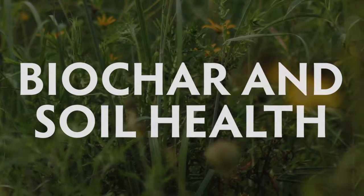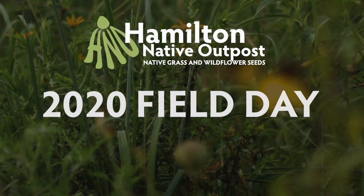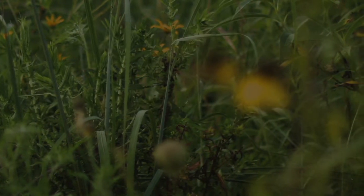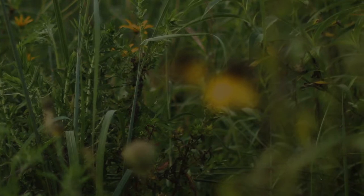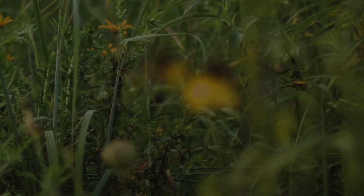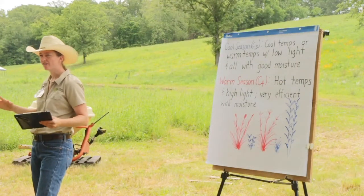Every year Hamilton Native Outpost has a field day to share knowledge of native plants. Elizabeth Steele discussed biochar and soil health. This field day focused on grazing diverse native grasslands with livestock, but the information presented here can be useful to anyone interested in native plants and soil health. Elizabeth loves learning about plants and nature and has a master's degree in soil science. Now we join the field day as Elizabeth starts talking about biochar.